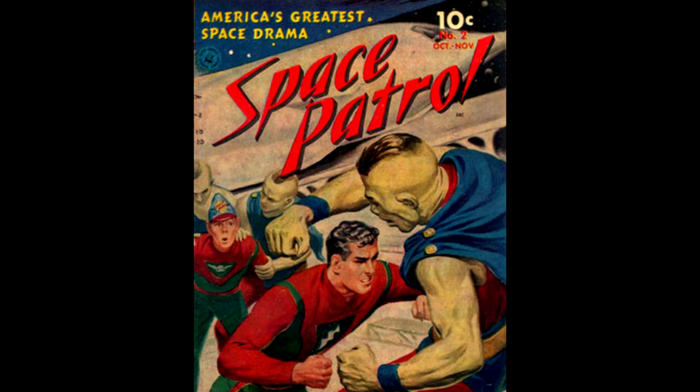Happy. Yes, sir. Check with Major Robertson. See if we have anything in the files on Nelson Sprague and Duke George. Meanwhile, I'll contact Jupiter headquarters and have them search for any information on the matter.